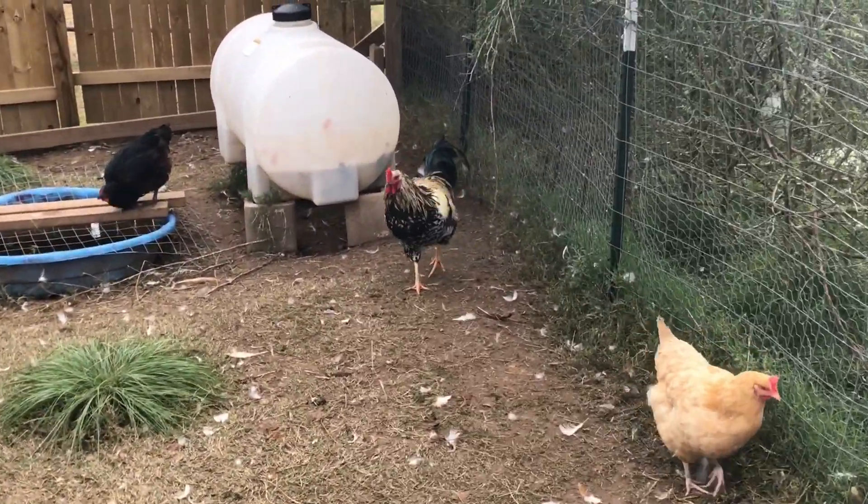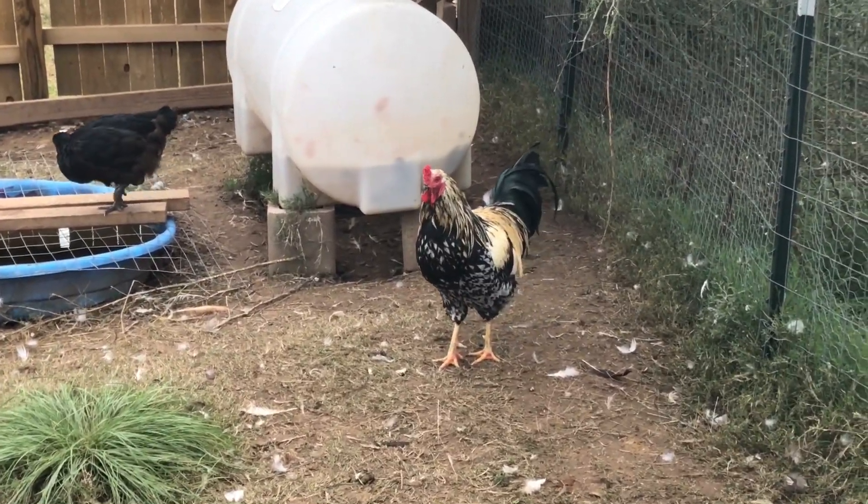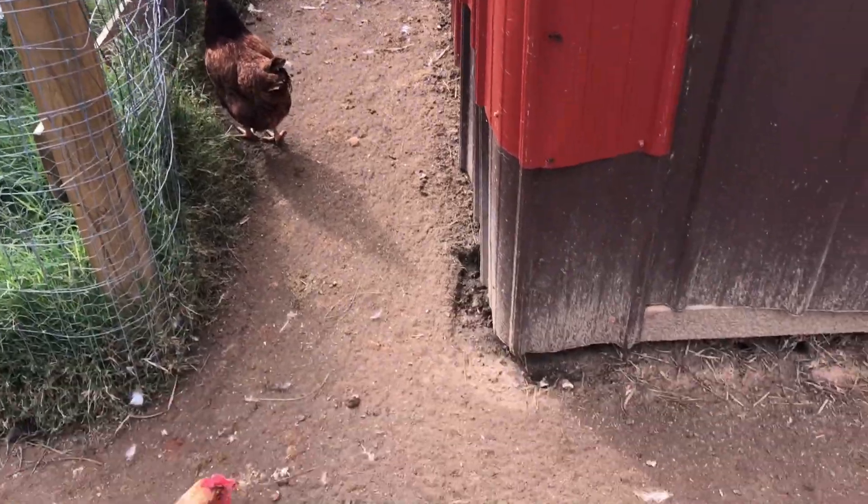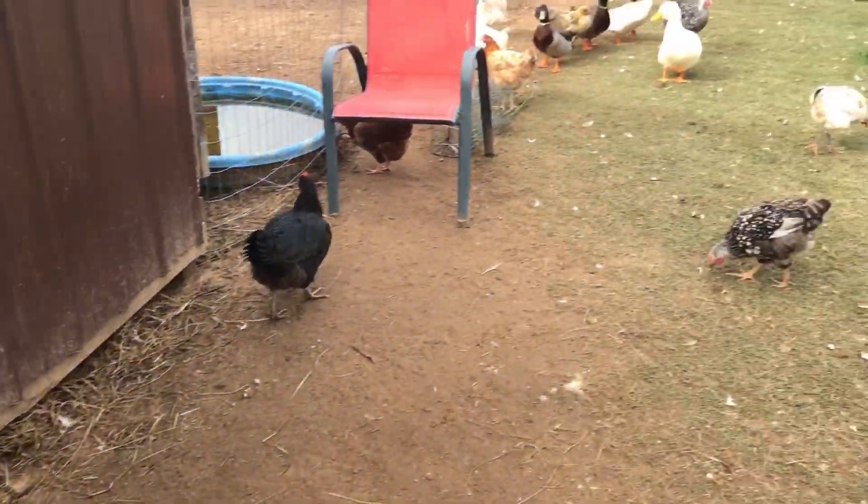If he gets out, he's the biggest rooster and the best-looking one. I don't want him to get in a fight with the rooster that's free range because I know he'll act up and do something.